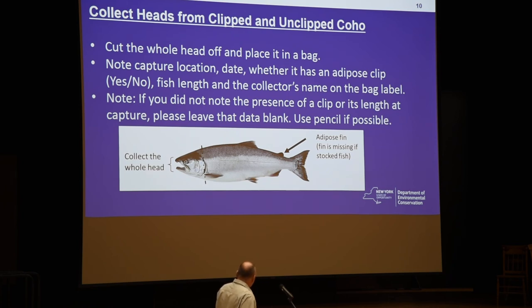What we'd like you to do is cut the whole head off and then place it in the bag. Note the capture location — so the port that you're fishing out of — the date, whether it has that fin or not (just put yes or no for a gap or split), and then the fish length, measured from the tip of the snout to the end of the tail. You can lay the fish on a flat measuring board and squeeze the tail a little bit to get that length — that's the way we do it.